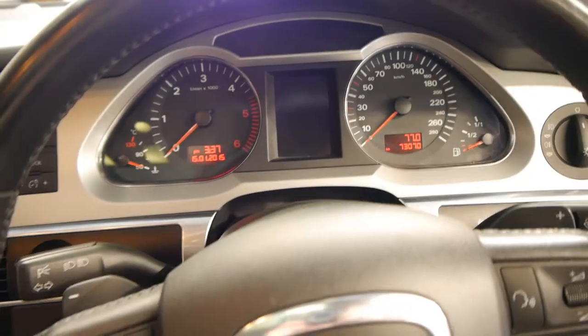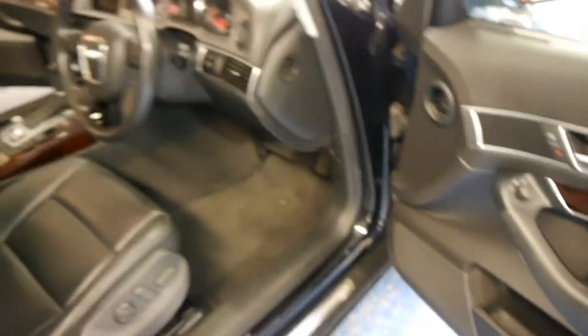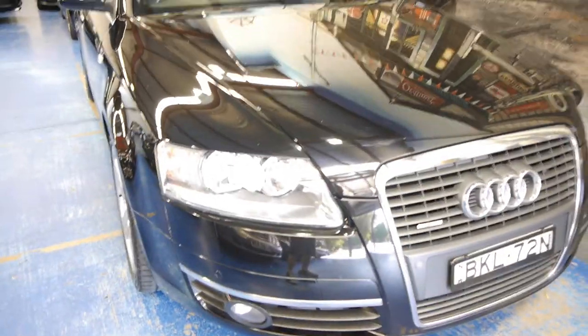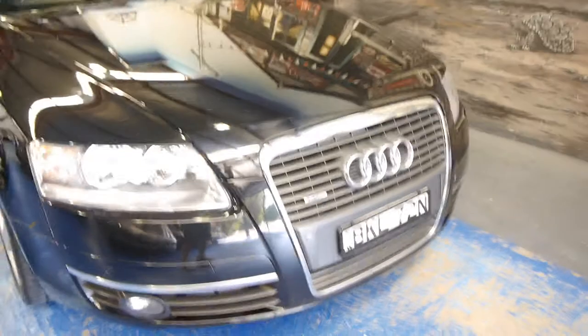It's 73,000 kilometres, built in 2008, with a compliance plate of 2009. The 3-litre turbo diesel quattro is by far the combination you want — it's the one that'll hold its value the best, and this is what we refer to as an update.